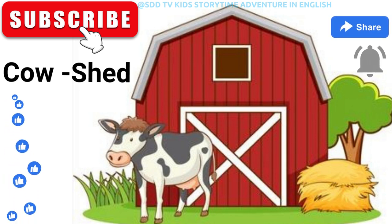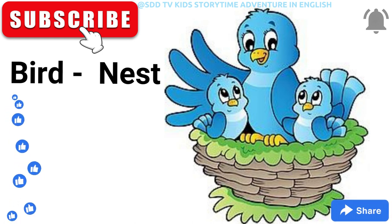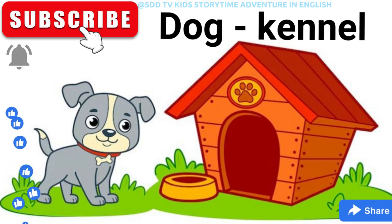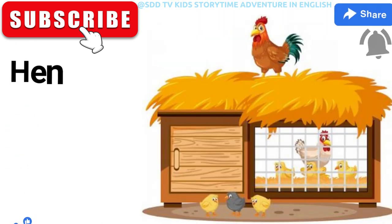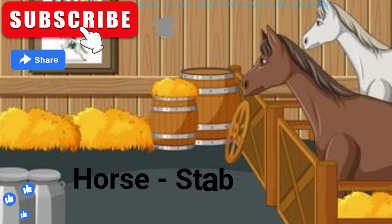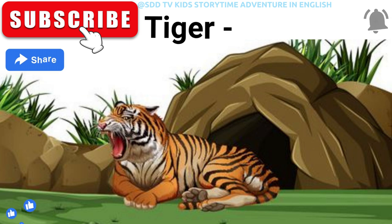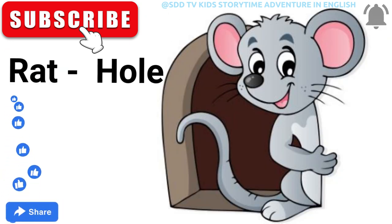Cow shed. Bird nest. Lion den. Dog kennel. Beehive. Hen coop. Horse stable. Spider web. Tiger cave. Rat hole.